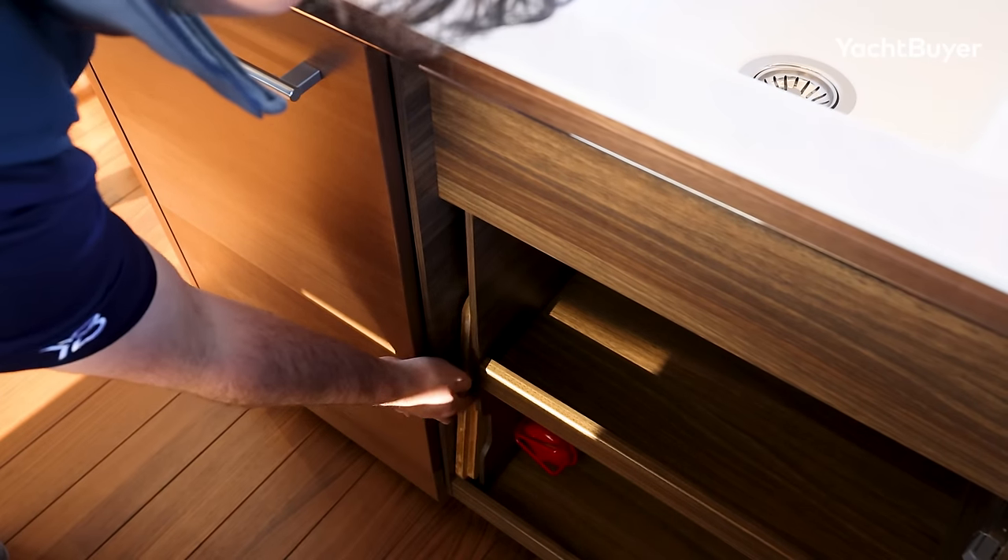This boat is probably less likely to have crew than the Y72 on which it's based. The tender garage does gobble into this area a little bit, so the crew cabin is more compromised than that boat. That said, you've still got two berths — headroom isn't amazing but the berths themselves are okay, and there is a bathroom down here. It's not finished to the same standard as the rest of the interior, but the space will certainly suffice if you do want occasional crew. Now let's fire up, head back in, and see what she's like to handle around the marina.